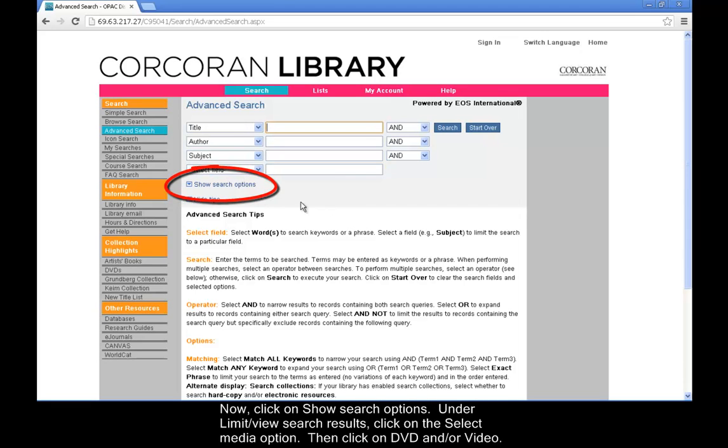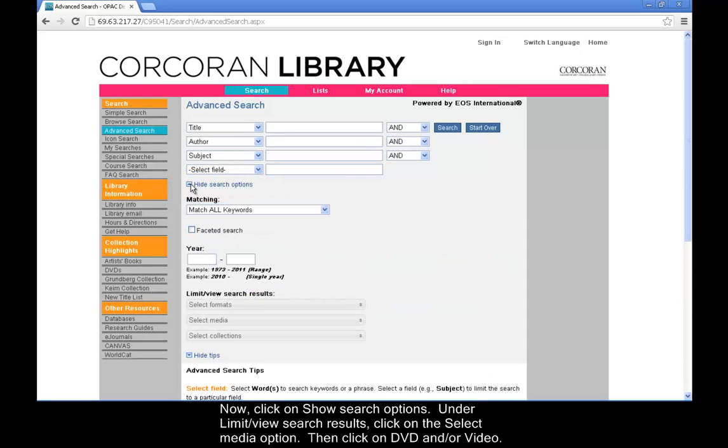Now click on Show Search Options. Under Limit View Search results, click on the Select Media option, then click on DVD and/or video.